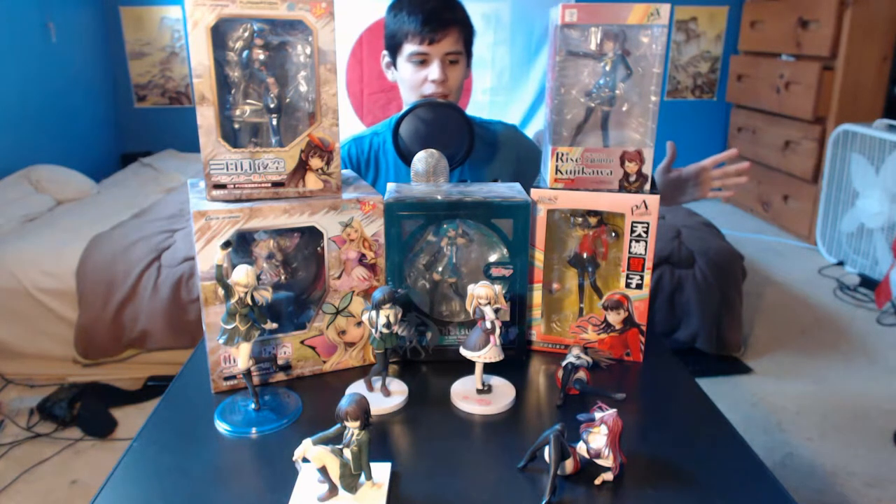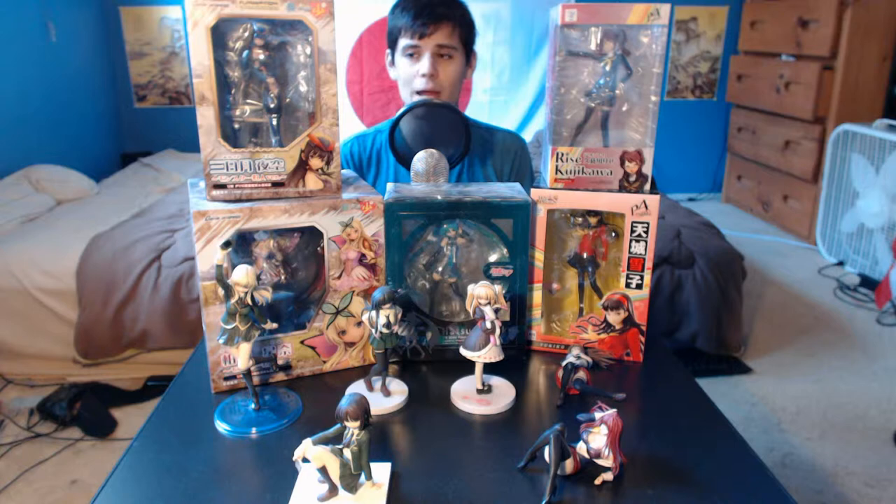I have a Hatsune Miku figure right here, and those can get pretty expensive. And then I have one from the Bible Black franchise over here — that franchise is about 15 years old now. They've made video games and anime for adults, so if you're not an adult, do not look it up. They stop making them because they usually only produce a limited quantity, and then that's it. Some people collect them and after a while try to resell them — I've seen some Bible Black figures go for around $500 a piece.